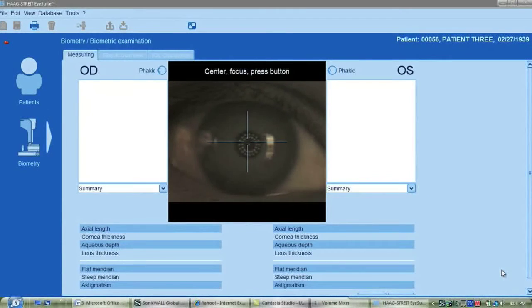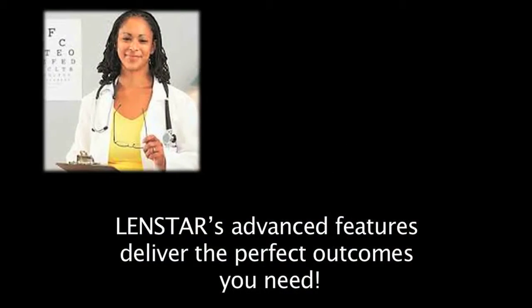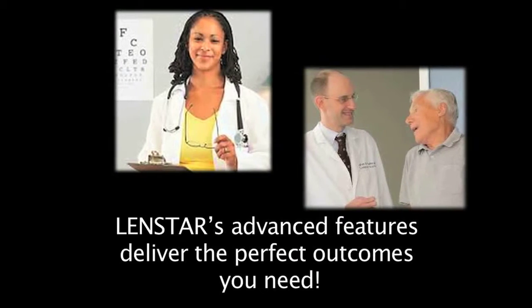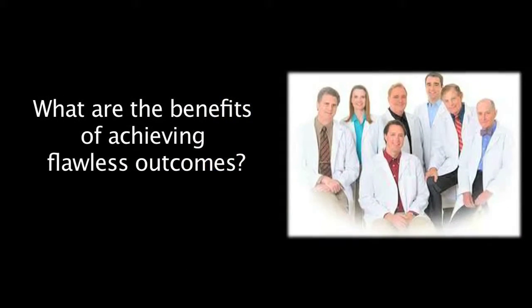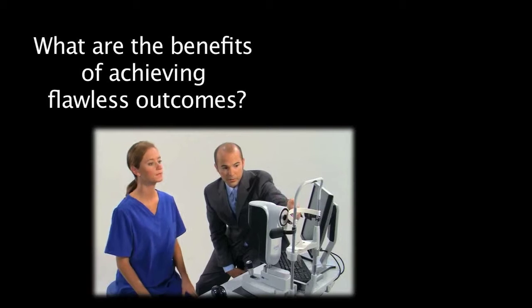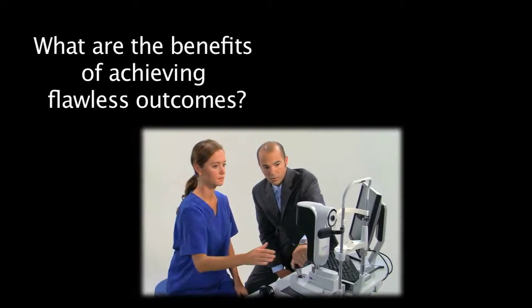We're changing the game with technology to streamline your practice and increase patient flow. In this brief video, we're going to show you how to achieve your goal of patient satisfaction and perfect outcomes. We'll explore what your practice will look like while utilizing LENSTAR's features to see immediate clinical and economic benefits, and how LENSTAR can give you complete confidence in your biometry measurements and IOL calculations.